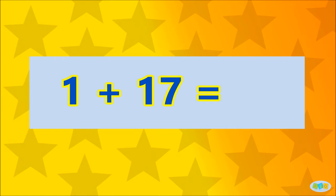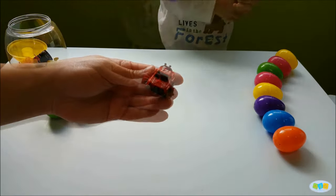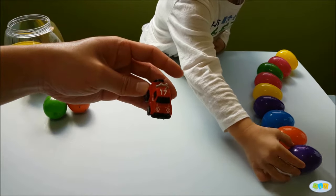1 plus 17 is... 18! Well done! Here's a surprise view!